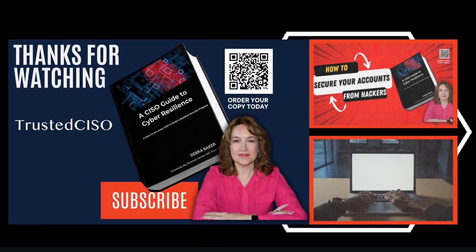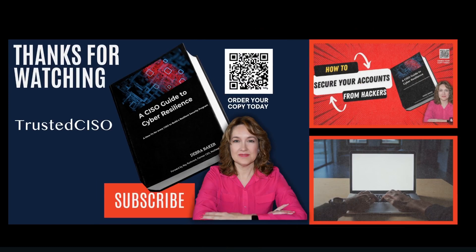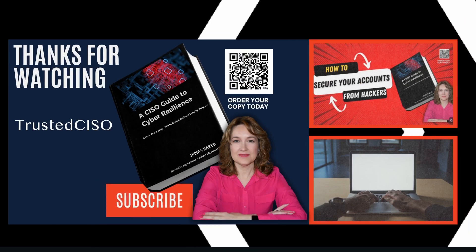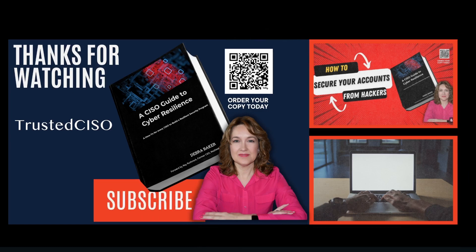Thanks for watching. If you found this information valuable, please subscribe for more updates and insights. Together, we can build a more secure and resilient digital world.